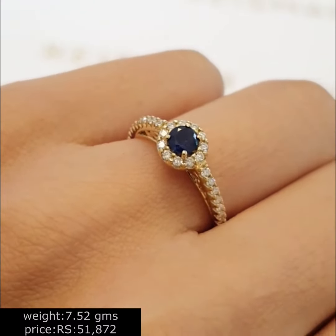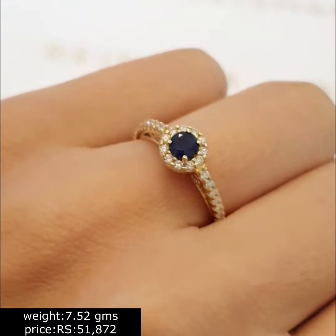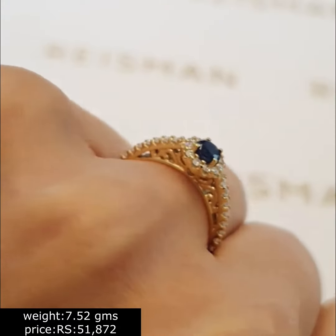Hello guys, welcome back to my channel. Today in this video, I am going to show you the latest collection of women finger ring designs along with the weight and price.